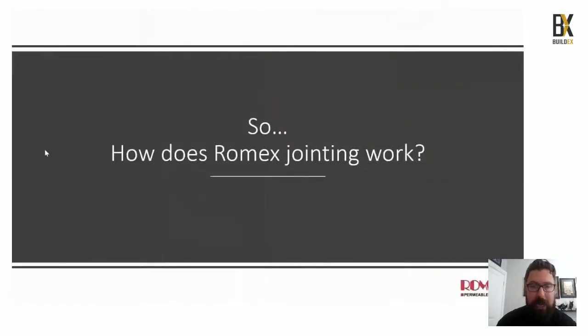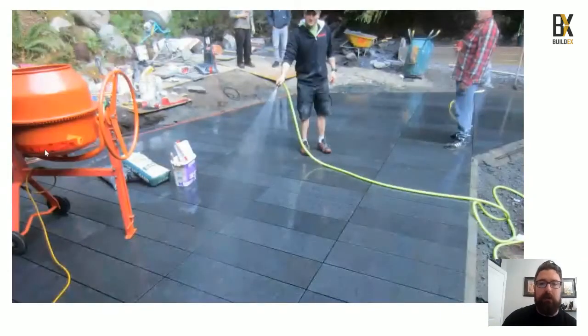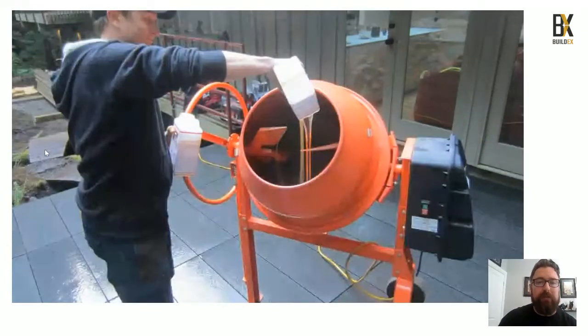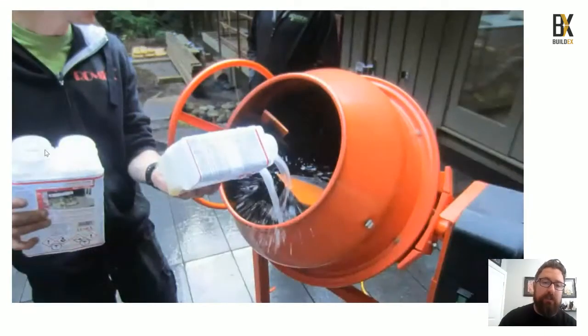How does our Romex jointing product work? When you're ready to install and everything is set, you wet the surface. Then put a 55-pound bag of silica sand into a cement mixer or mud bucket, and mix in the epoxy resin. We're using a two-part component resin here, mixing it directly into the cement mixer. You comprehensively coat all of the sand and allow this mix to continue for three to five minutes until you have a thorough mix.